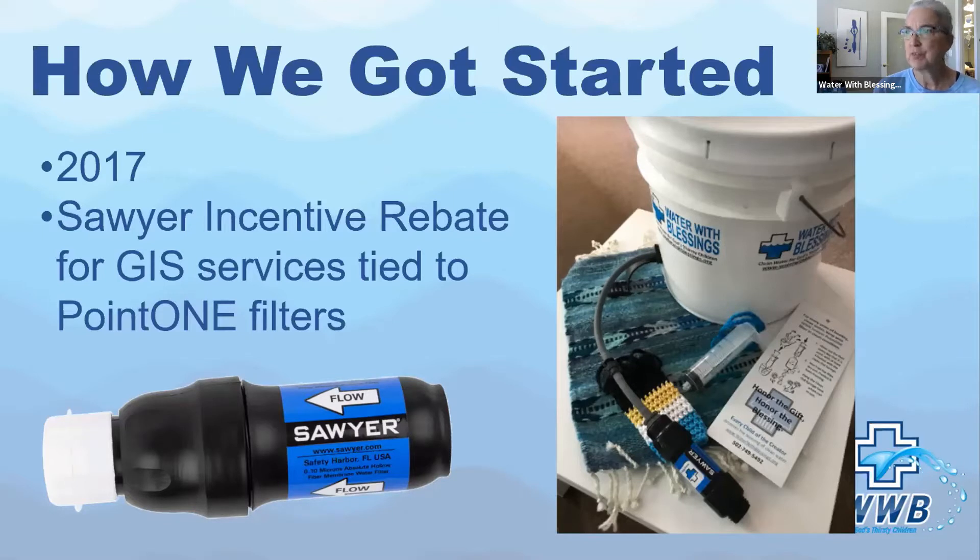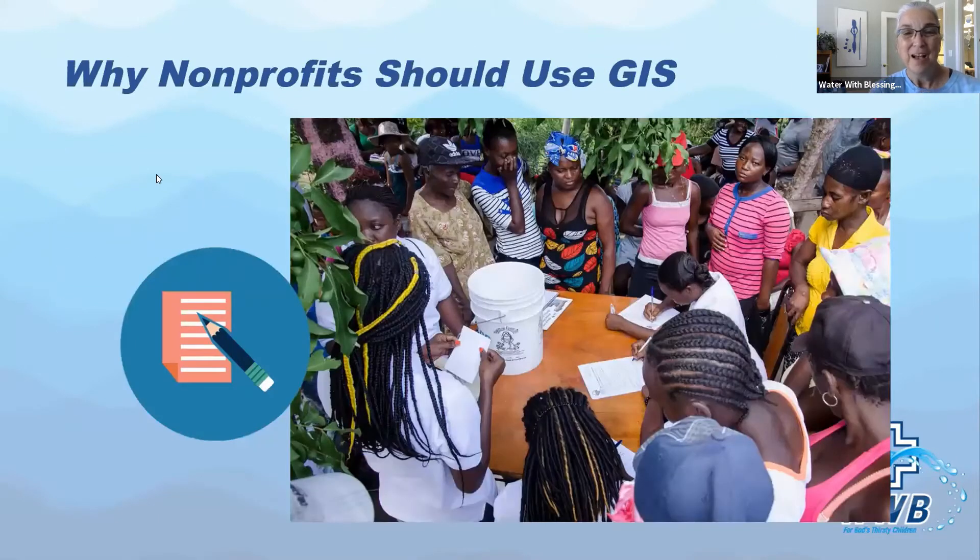In 2017, I met with the founder of the company and he said, 'I'm going to introduce you to GIS and it's going to enhance your mission.' This filter is distributed all over the world by everybody up to the Red Cross. He tied in a rebate where we get one dollar of GIS service credit for every filter that we buy. He wanted to see his nonprofit partners start demonstrating impact and the efficacy of the filter itself. So it was basically use it or lose it, and we got into using it.